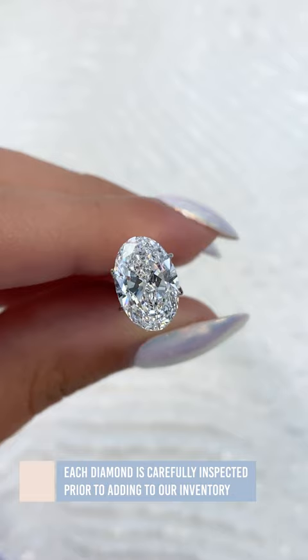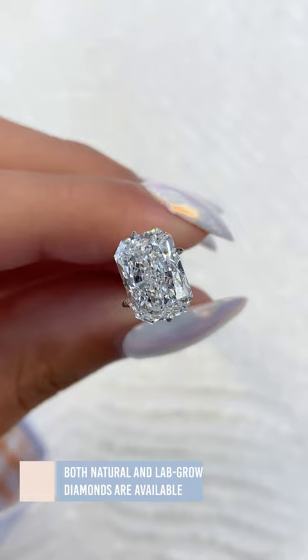At Lorem Bee, we have something for everyone, and we offer both natural and lab-grown diamonds as center stone options.